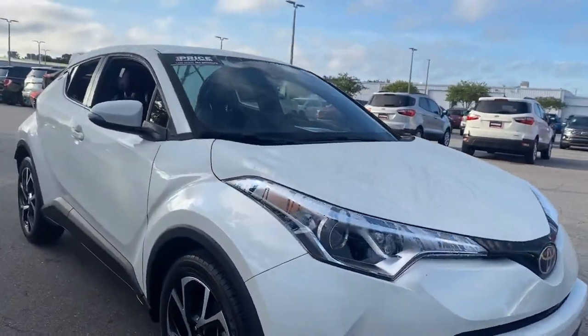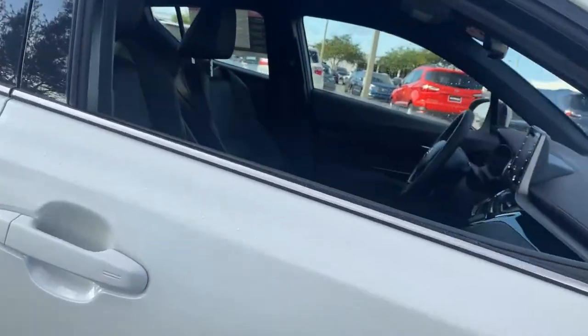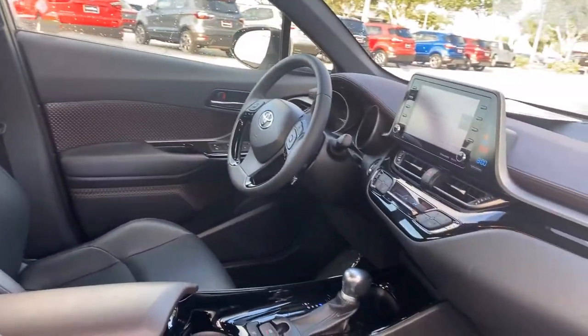This is a 2019 Toyota C-HR Limited, pearl white over black leather interior.